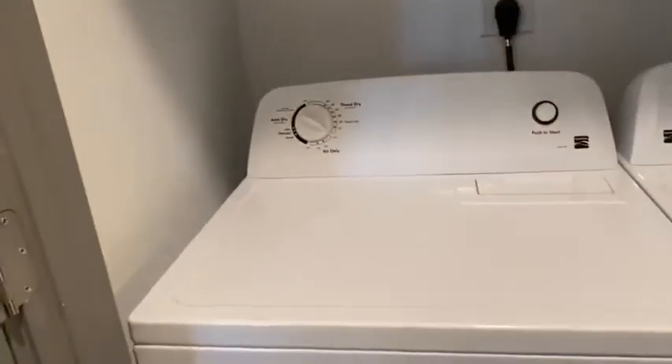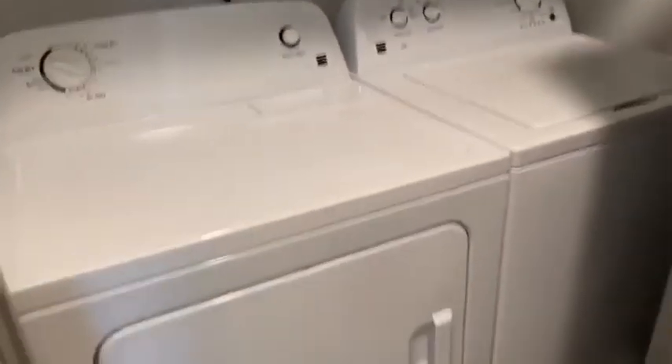As you enter your utility space, you will have a full-size washer and dryer. Thank you for taking a tour today of the Solaris floor plan. We'd love to have you here at the Addison, so give us a call and we'd love to make this your new home.